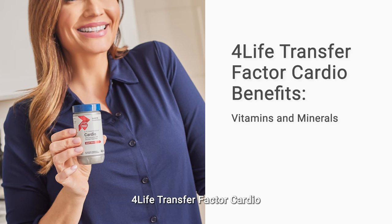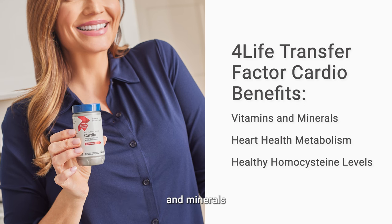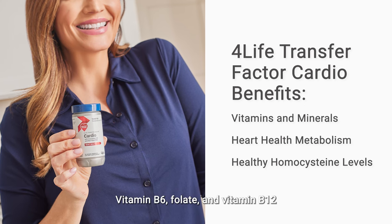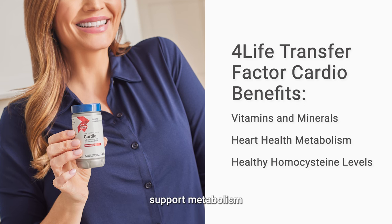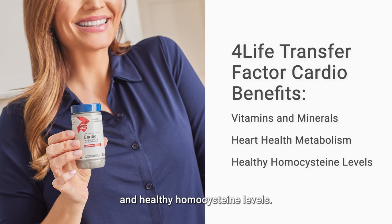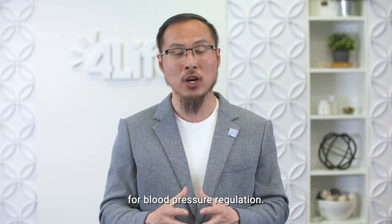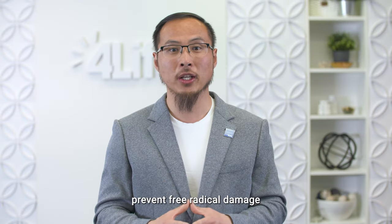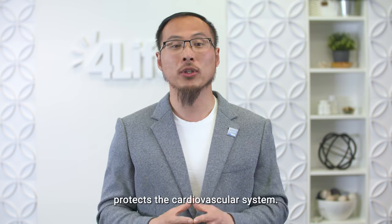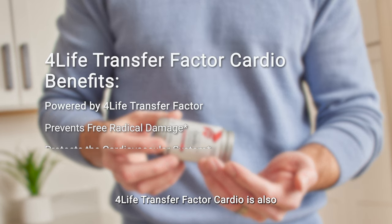For Life Transfer Factor Cardio also offers plenty of key vitamins and minerals that are important for heart health. Vitamin B6, folate, and vitamin B12 support metabolism and healthy homocysteine levels. Magnesium is essential for blood pressure regulation. Selenium is a unique and potent antioxidant that can help prevent free radical damage and thus protects the cardiovascular system.